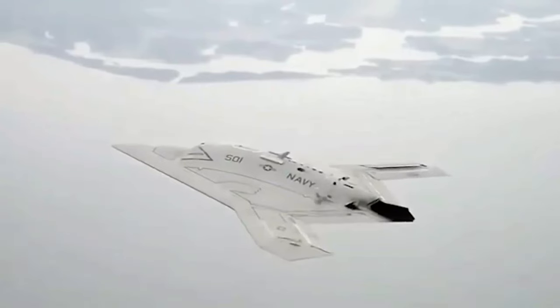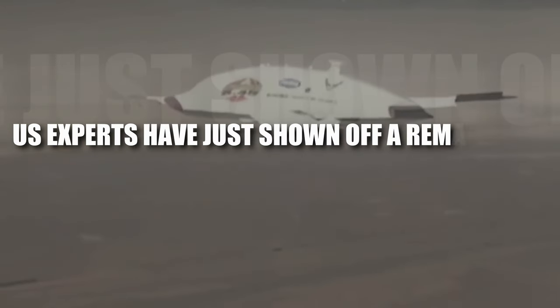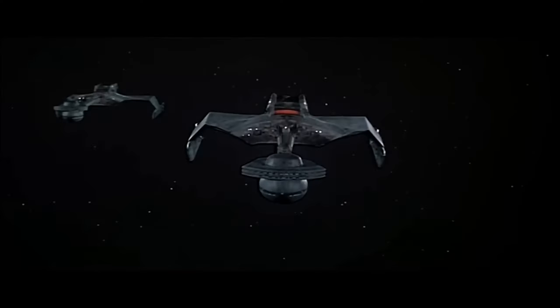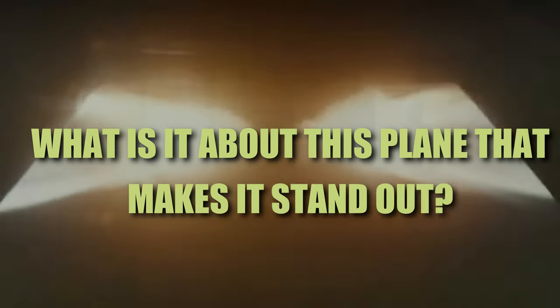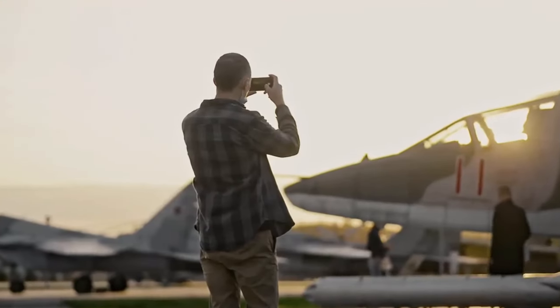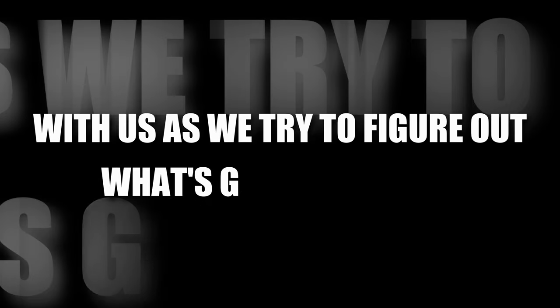In a shocking announcement that has sent shockwaves through the science and aviation communities, U.S. experts have just shown off a remarkably advanced plane that looks like a UFO. This amazing new invention is going to change the way we think about flying, pushing the limits of technology. Explore the amazing world of this insane new UFO airplane as we try to figure out what's going on inside.